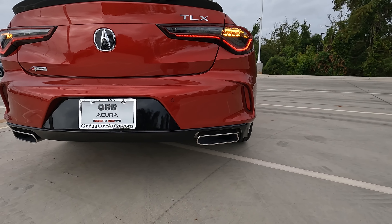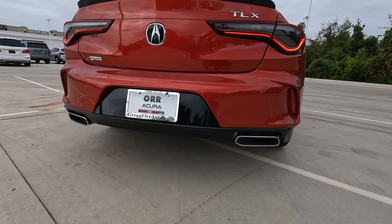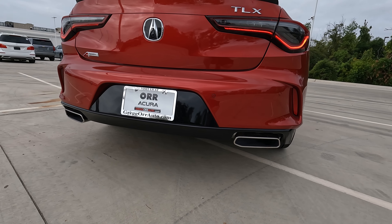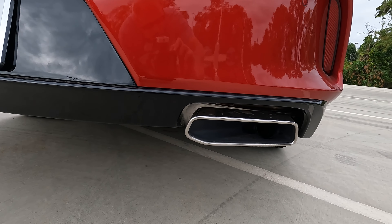Finishing things off, the exhaust finishers give it a really nice look — something a little on the unique side, not your typical round exhaust outlets.